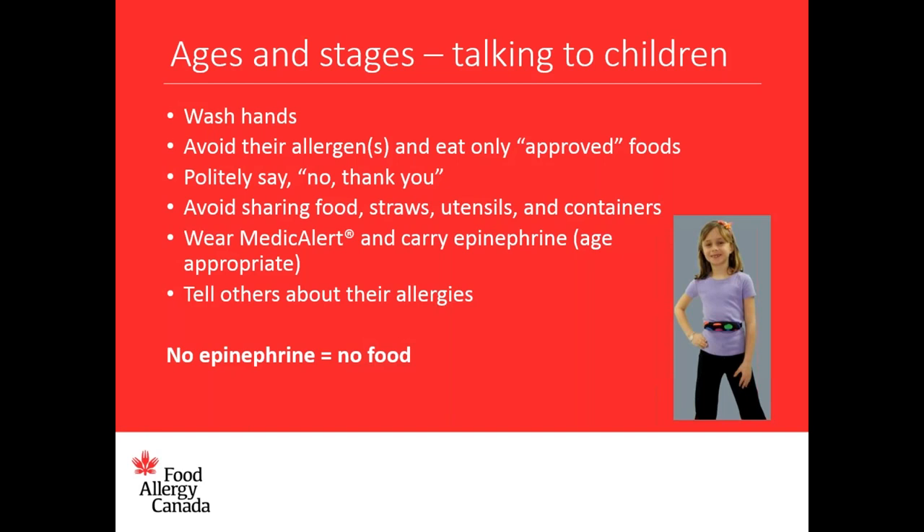A number of things can be done to reduce the risk of exposure at school. Children should be taught to wash their hands before and after eating and only eat foods approved and provided by parents or guardians. Teach your child how to respond politely to adults when offered food — for example, 'No thank you, I can only eat what my mum or dad gives me.' Teach your child to avoid sharing lunch, food, snacks, straws, utensils, or food containers. Children should wear medical alert identification jewelry and carry epinephrine when mature enough. Create a family rule to always have epinephrine available at all times — in situations where there is no epinephrine, the rule should be no food.